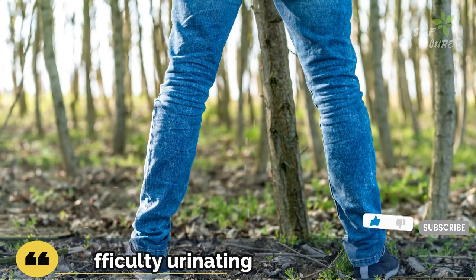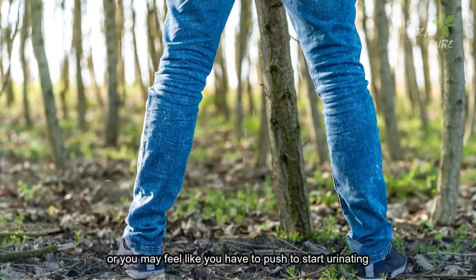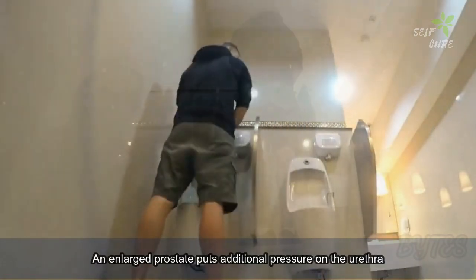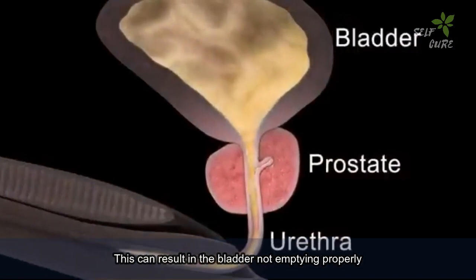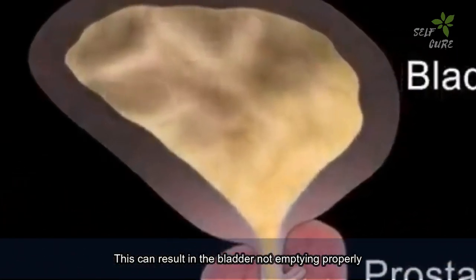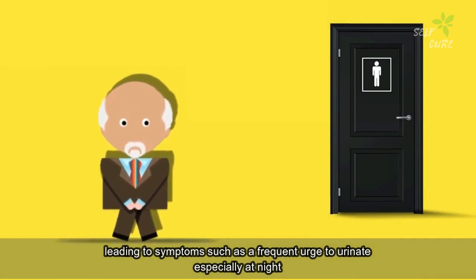Difficulty Urinating: You may have trouble starting and stopping urination, or you may feel like you have to push to start urinating. Frequent Urination: An enlarged prostate puts additional pressure on the urethra, which can result in the bladder not emptying properly, leading to symptoms such as a frequent urge to urinate, especially at night.